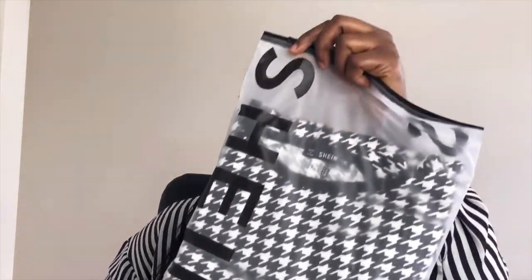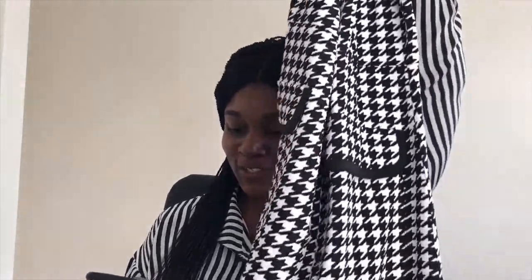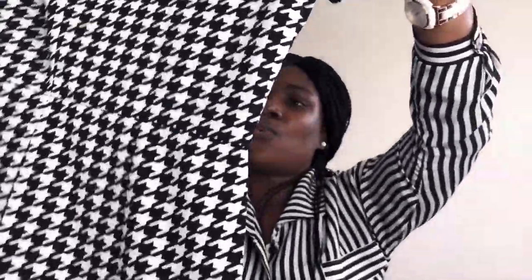The second one is a plus-size contrast binding hooded fitted dress for 11 Canadian dollars. It stretches a lot — it's round neck, fitted, short regular sleeve, wearable in spring or fall, 95% polyester and 5% spandex. The material does slightly stretch and it's a little bit transparent, so I don't think I'll wear this as a standalone dress.